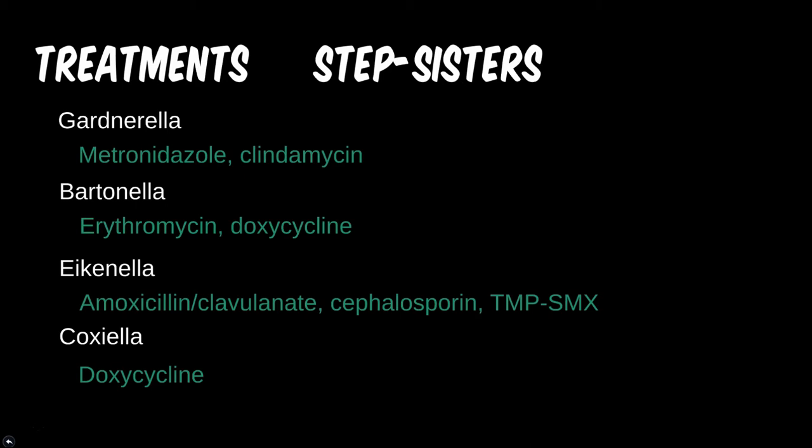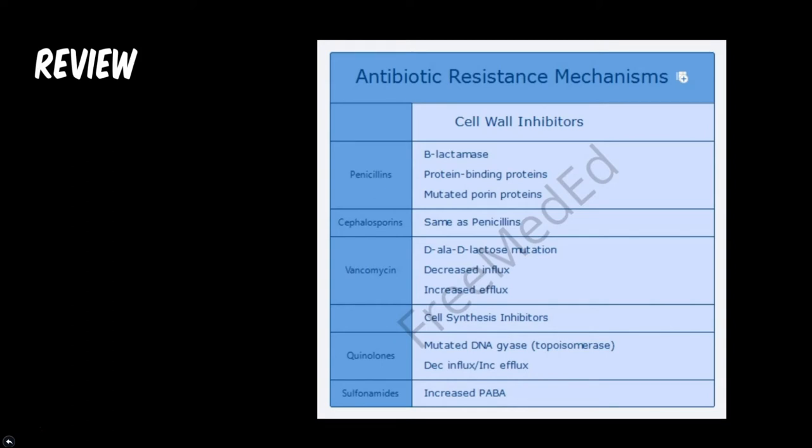To finish this module off, let's do a quick review of two topics. First, here is a chart of some common antibiotic-resistant mechanisms seen in microbes. Unfortunately, the manner in which many bacteria procreate allows them to share these genetic alterations. So when one develops a gene for a new enzyme or protein pump, it can share it with others. There are other mechanisms as well for certain resistances, but these are the most common by drug class.